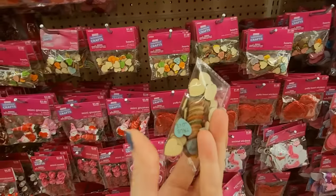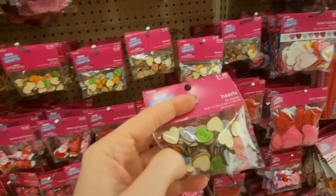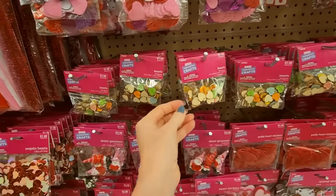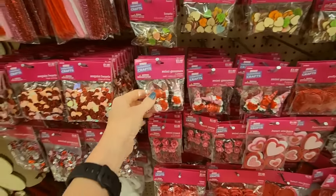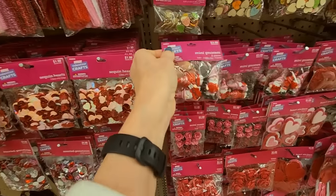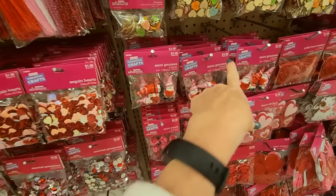Oh, I love it — it's little wooden conversation hearts. For $1.99 you get 45 of them. Those are pretty. You can get some little mini Valentine's Day gnomes — three for $3.99. And all of this is 40% off, so you get 40% off that price.